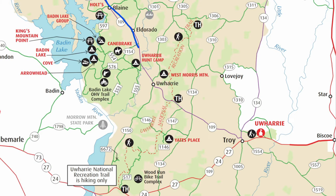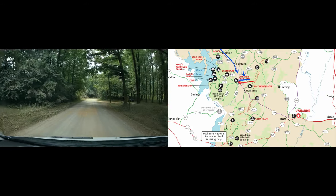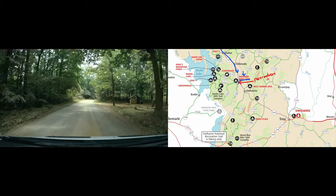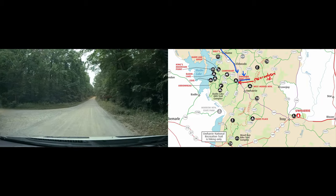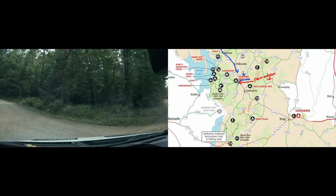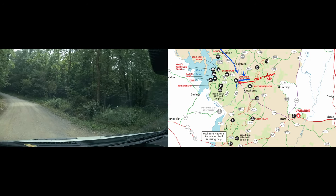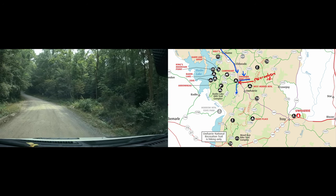Welcome back party people. Today we're exploring more of Uwharrie National Forest. We enter the forest from the northwest on Highway 109 and travel south. As we pass by the hunt camp, we head down Reservation Road over Moccasin Creek and hang a left on Forest Service Road 555. This is a popular free camping area in the forest, but it is a weekday so we feel confident we may be able to grab a spot here.